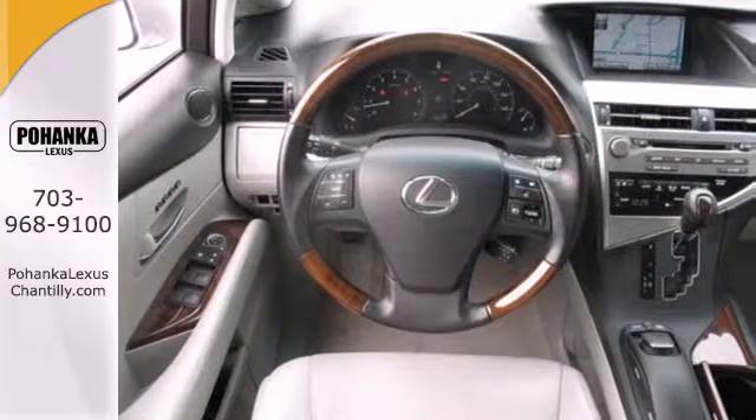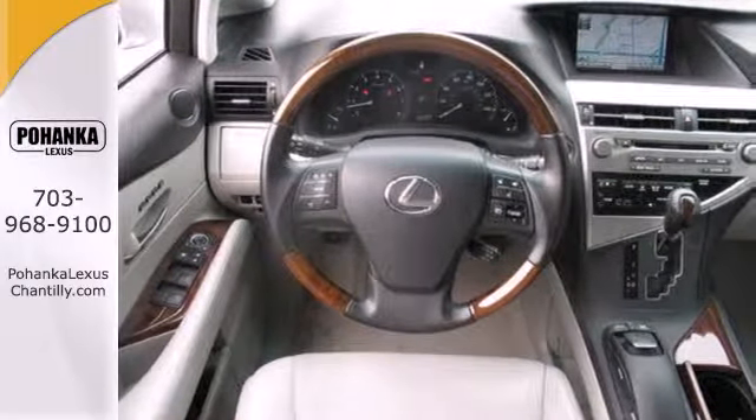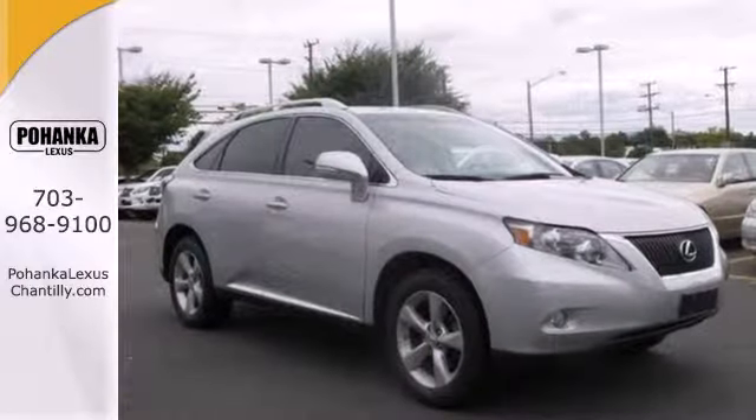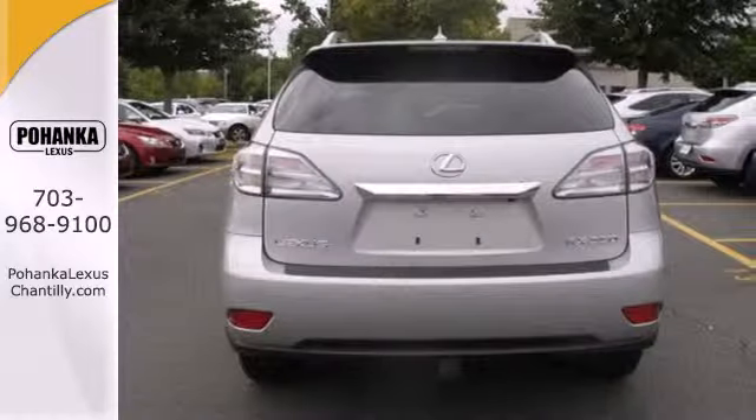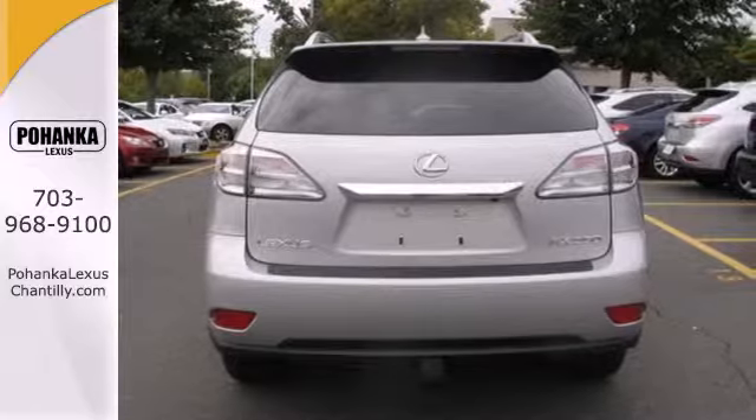The ever-popular RX 350 has been completely redesigned this year with sleek new styling, increased horsepower, better gas mileage, and an amazing array of new standard features for your enhanced driving pleasure.